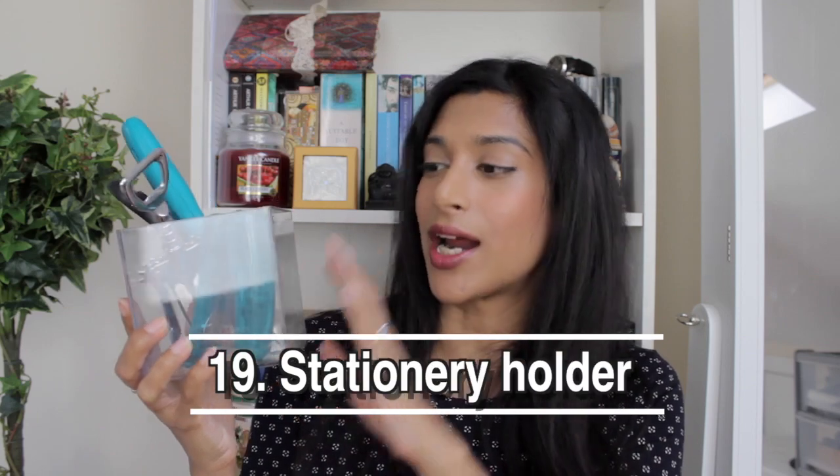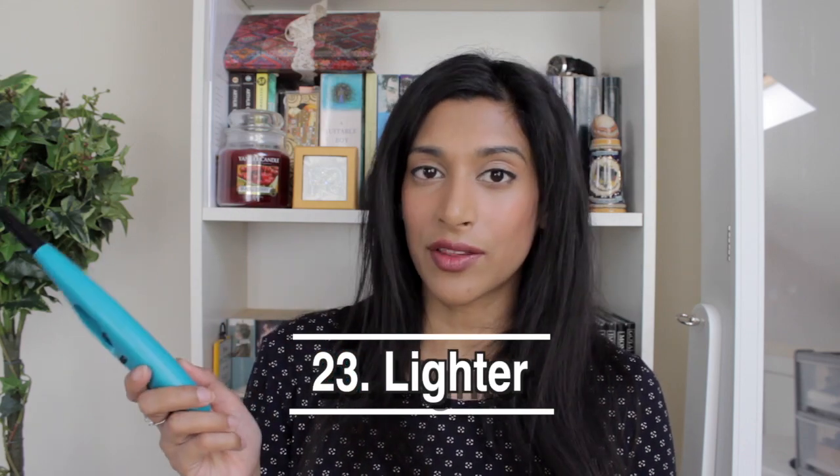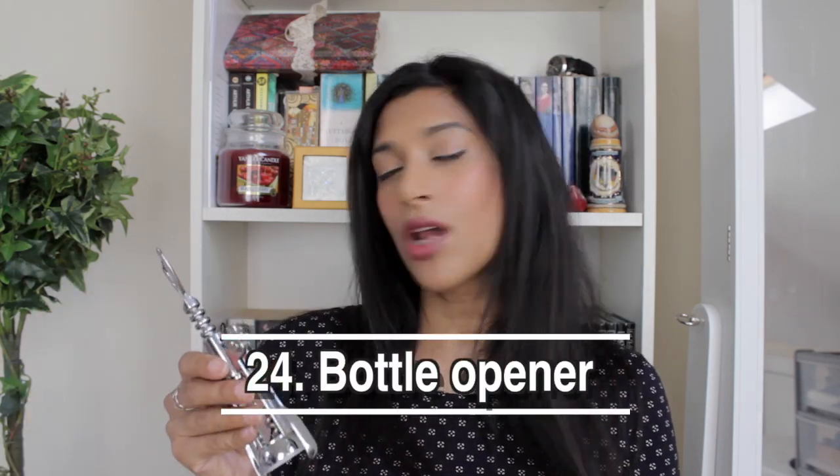Next is my stationery holder, and I'll also show everything in it since I only own one of each item. First is a pair of scissors. Next is a stapler. Then sellotape — I don't use it often, just around Christmas and for the occasional birthday, so this roll has been going for ages. Then a lighter for candles, and a bottle opener.